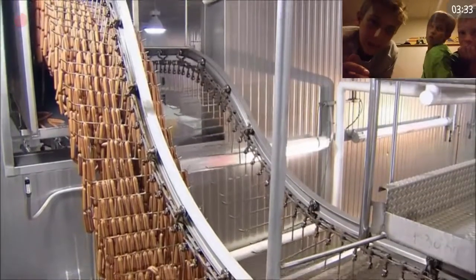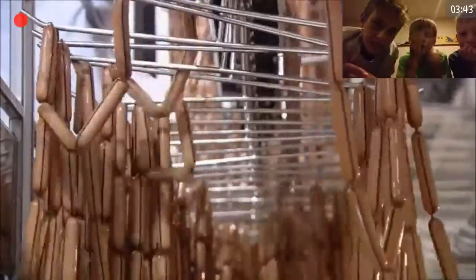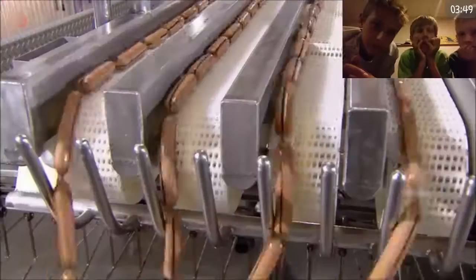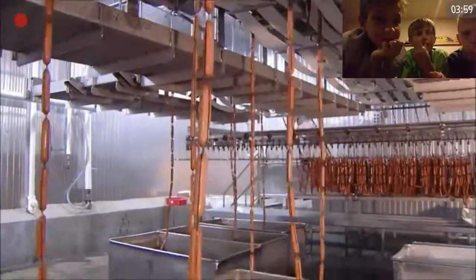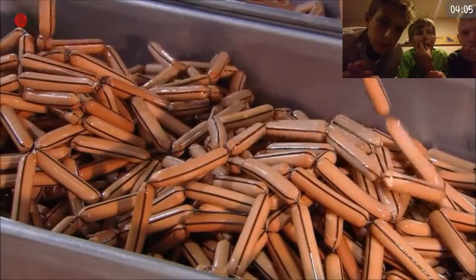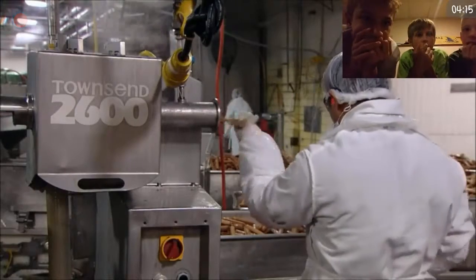The hot dogs then file down to an unloading zone, where a machine pulls them off the bars onto a conveyor. Then the hot dogs slide off the conveyor into metal containers. If you've been wondering about those black stripes on the casings, all is about to be revealed. The stripe is a marker attached to the casing — the absence of a black stripe means the hot dog is cooked and ready for packaging. Inside the peeler machine, a tiny knife slits each casing along the top, then steamy air blows the casings right off the dogs.